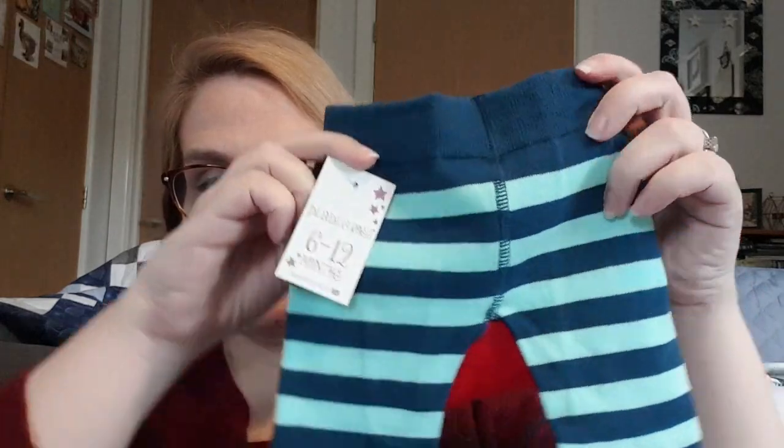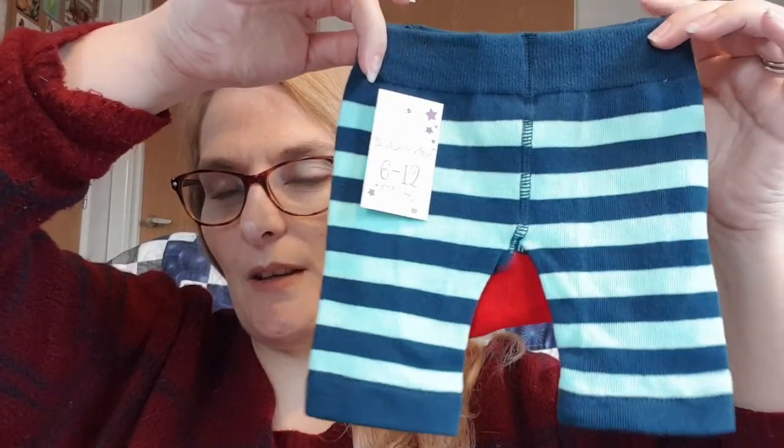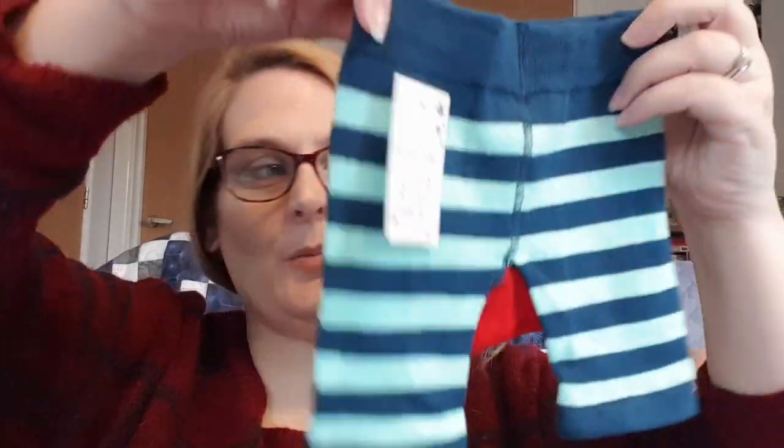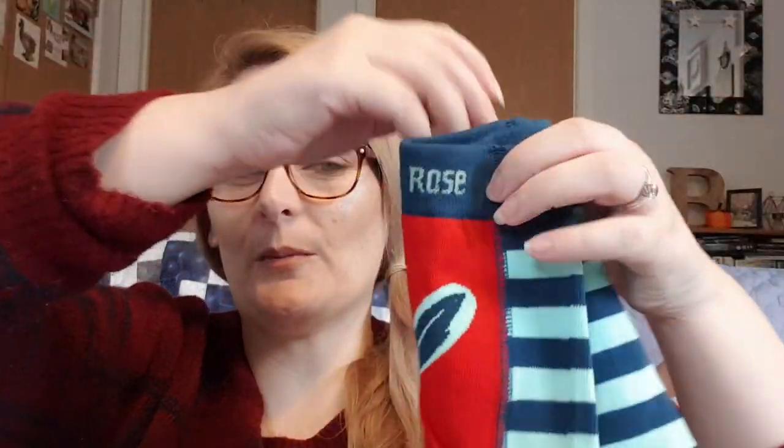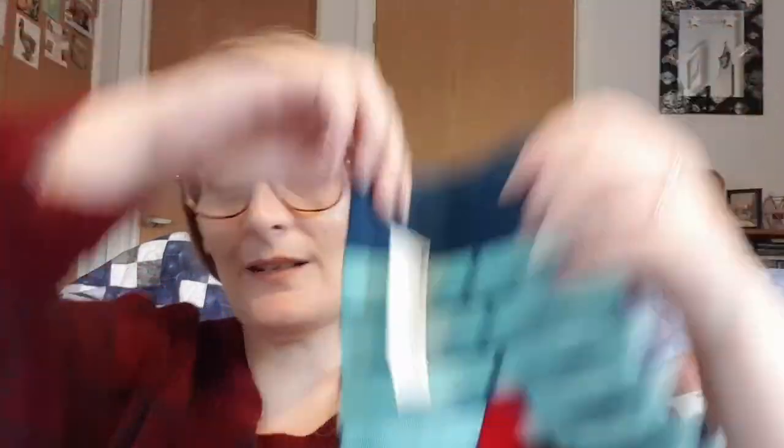I also bought another pair, which are actually the size bigger — six to twelve months — but these were so cheap I had to get them. I'm trying really hard not to bulk buy clothing because every time I see something I think 'I'll buy that for when he's two,' which is silly and we don't have the space, but these were so cheap. They're just stripy on the front and have feathers on the back.